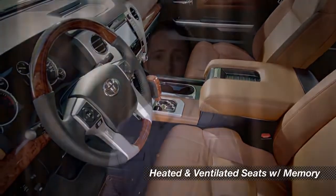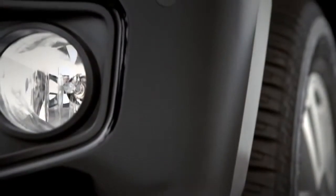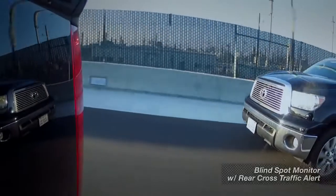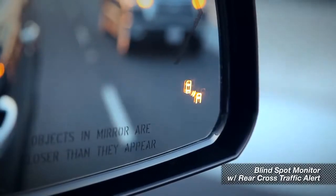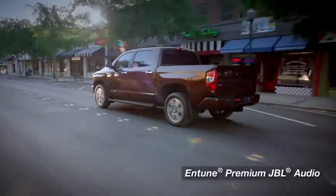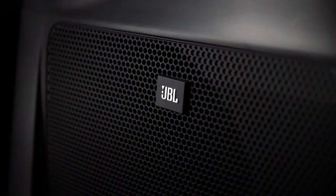The heated and ventilated seats include power adjustments and a two-position memory system. Front and rear parking assist sonar is standard, and you can get a blind spot monitor with rear cross-traffic alert as an option. And every 1794 Edition includes Entune Premium JBL audio. The system uses digital signal processing and a 440-watt amp to push the sound out to 12 JBL speakers, including an 8-inch subwoofer.